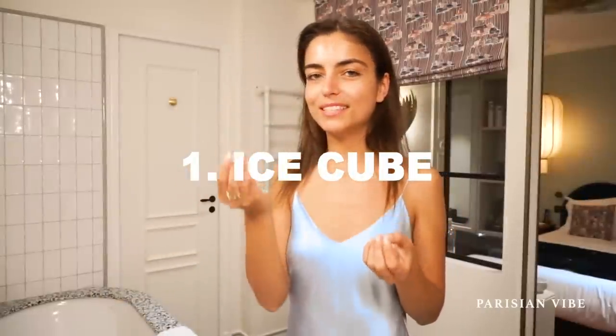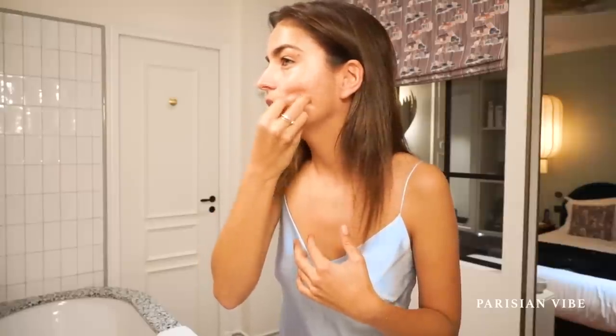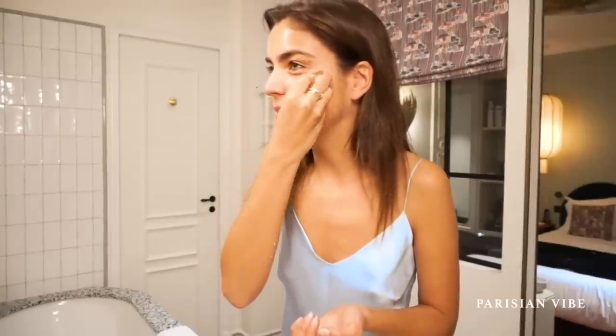You have to wrap this ice cube all over your face. It's really refreshing and it depuffs the eyes. Also, it brings blood to your face, so it's really good to start with this in the morning. I know it looks weird, but it works actually really well. That's my first tip.